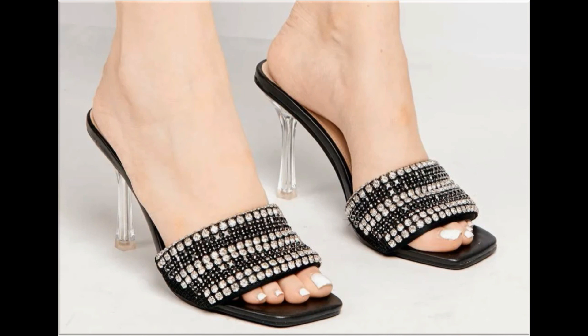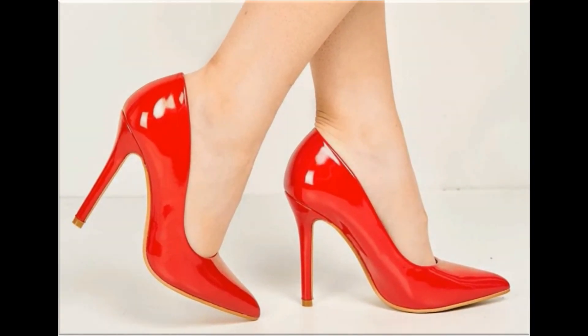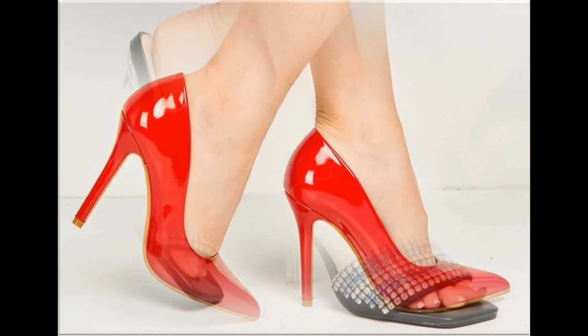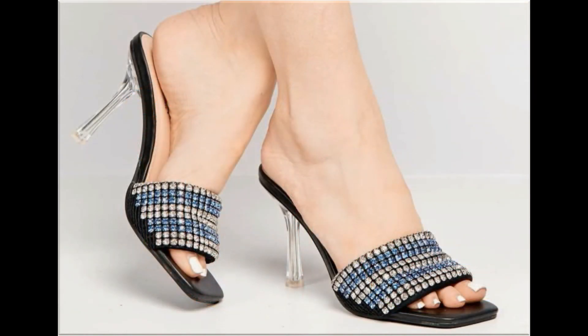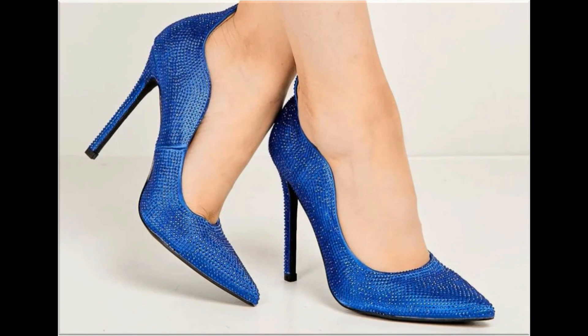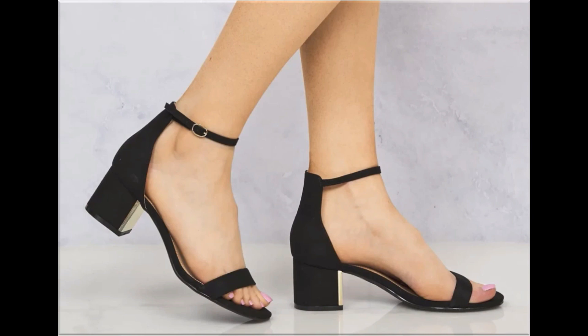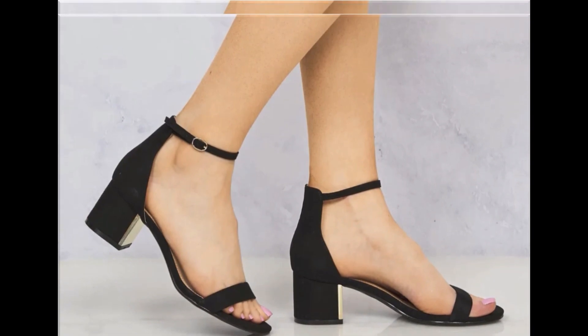Back closed, back open, sling back — all the best designs are included here in this collection. Printed, plain, embroidered, and emblazed — all types of branded footwear you are watching here. The colors of these footwear are very bright, eye-catching, and attractive. You can match these beautiful colorful footwear with your outfits, handbags, and other fashion accessories.